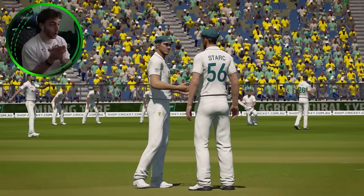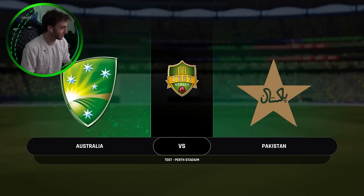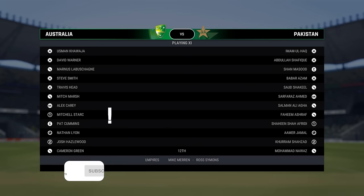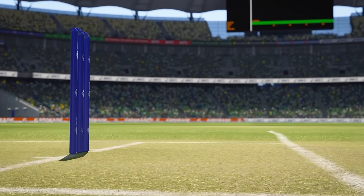Welcome everyone. We are in all white today because it is the first test — Australia vs Pakistan in Perth, the West Test. We have the correct teams as they got announced yesterday before the game got underway. Let's see how we're going to go today.